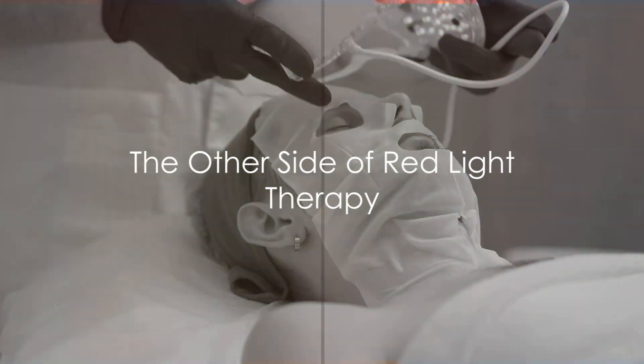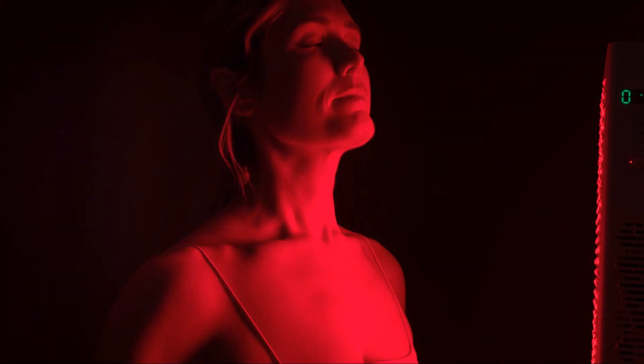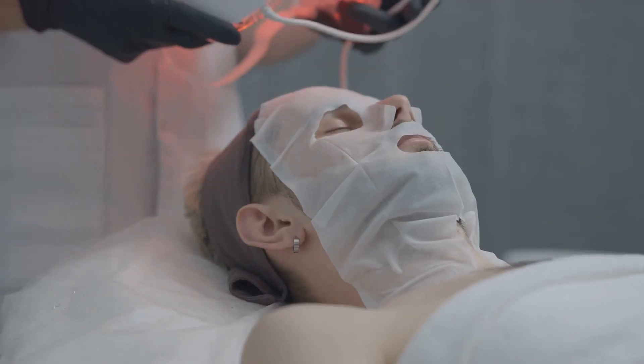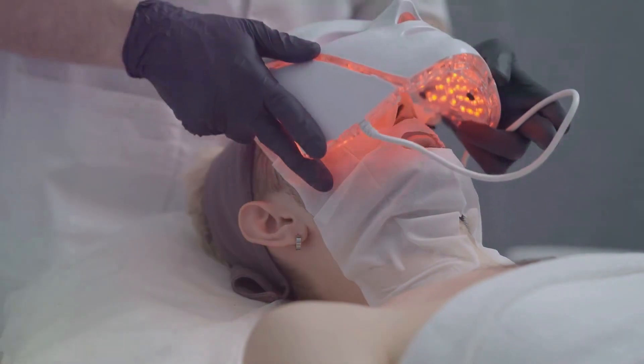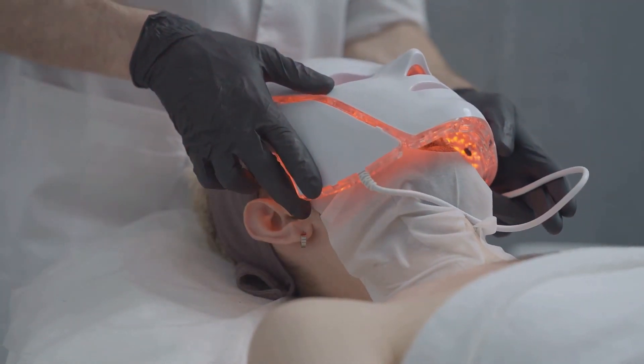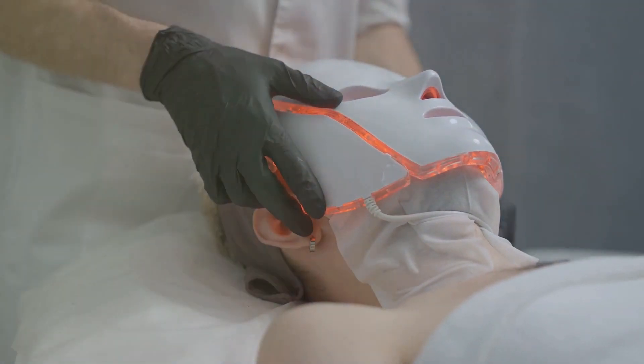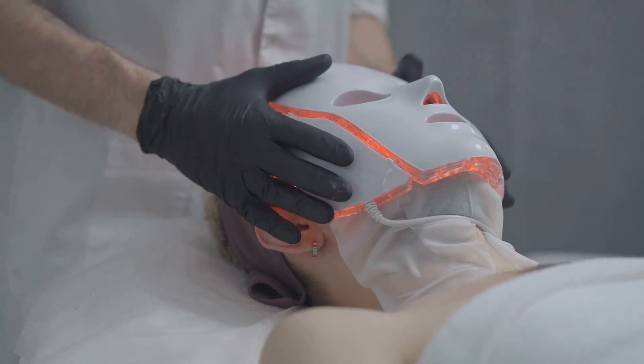However, it's not without its downsides. While red light therapy can be a beacon of hope for many, it's essential to acknowledge its potential downsides. One of these is the potential side effects. Some people may experience mild discomfort, such as headaches or irritability, after a session. It's not common, but it's worth mentioning.